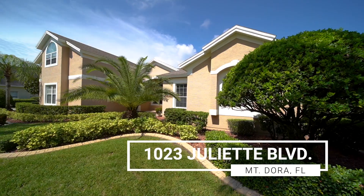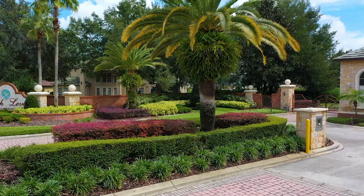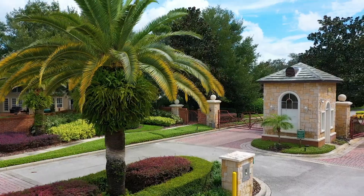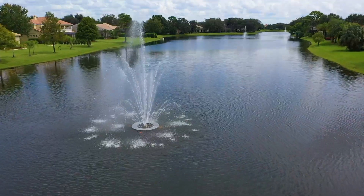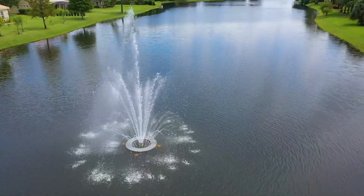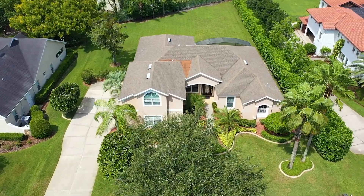Meticulous and comfortable describes this spacious Lock Levin home. Situated behind the gates of Mt. Dora's exclusive lakefront community with tree-lined streets and sidewalks, it is quickly apparent that this is a special place to reside.